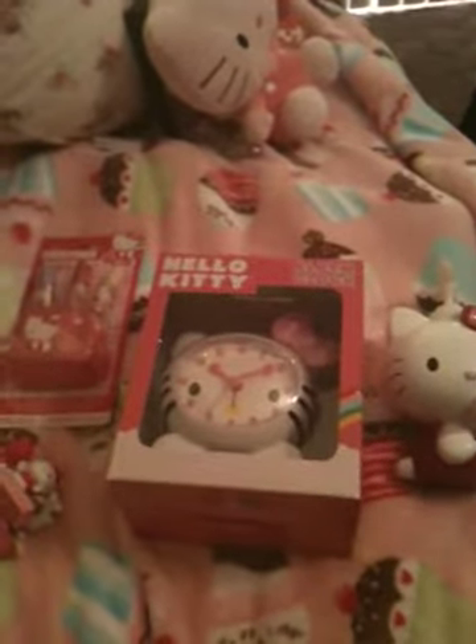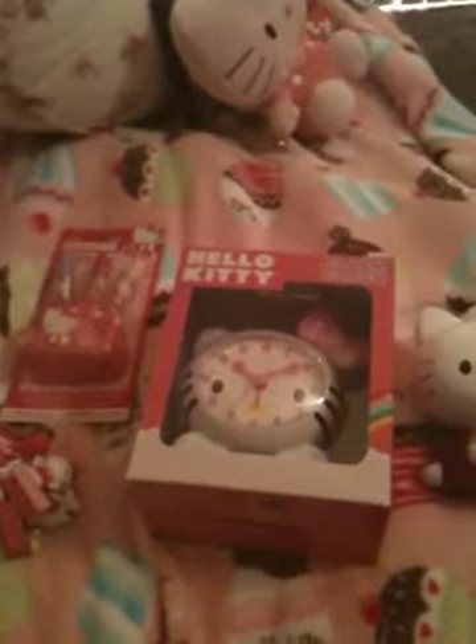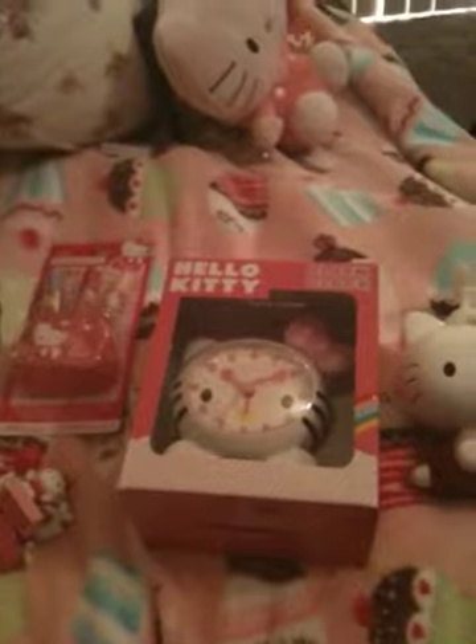Hey guys, so I wanted to make a quick video of a few items that I got in the mail today that I ordered a while ago. It's just another small Hello Kitty haul.